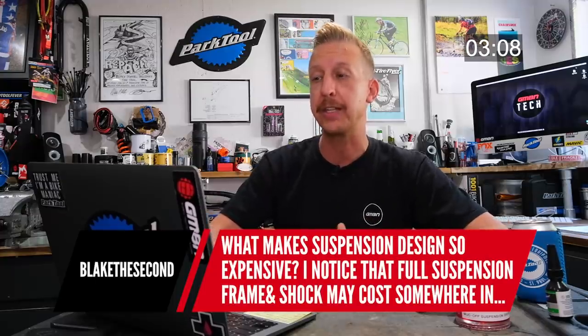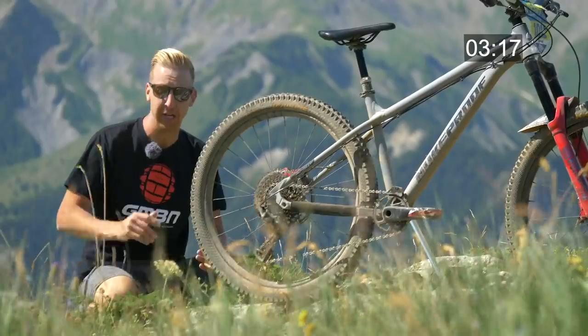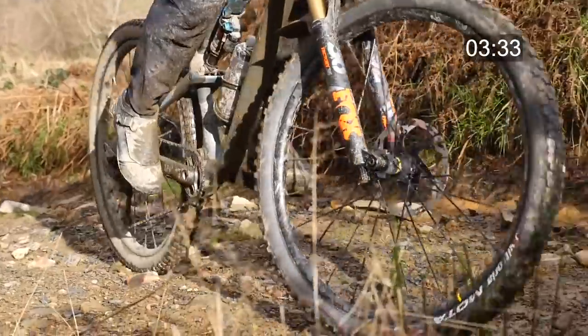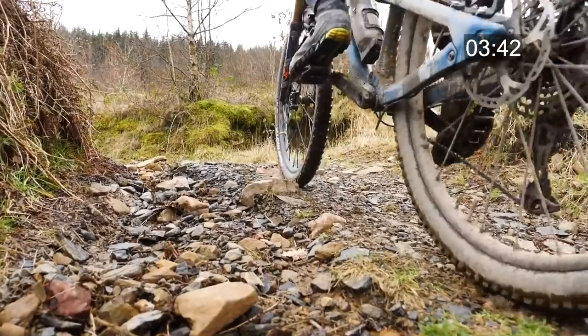What makes suspension design so expensive? A full suspension frame and shock can cost around a thousand pounds, while a decent hardtail is about 300 quid. Hardtails don't have many moving parts — they're a simpler, faster frame to manufacture. On a full suspension frame, you've got pivot points, the shock yoke area, BB yoke area, hardware, cartridge bearings, bushings, and pivots — loads of small components that take much longer to design and manufacture. And that's before even talking about the shock absorber, which can cost up to a thousand pounds on its own.